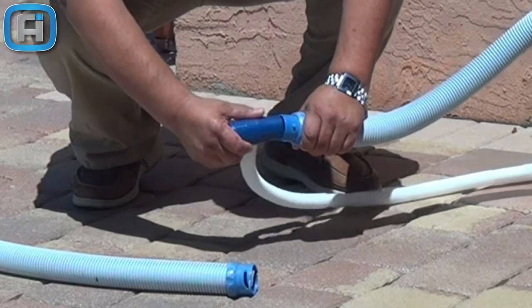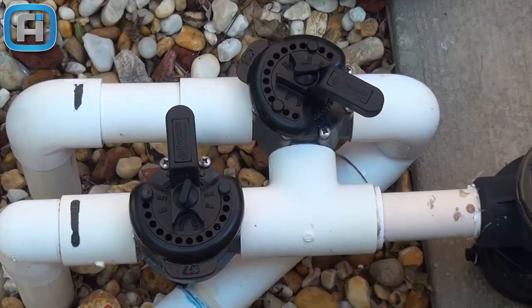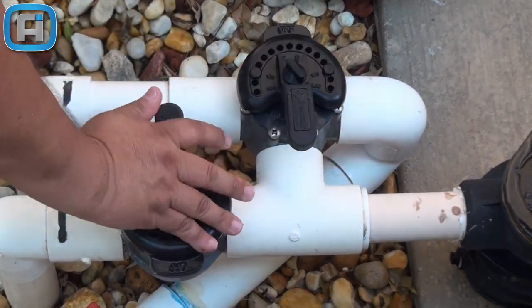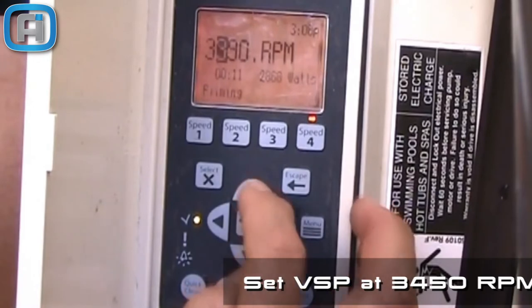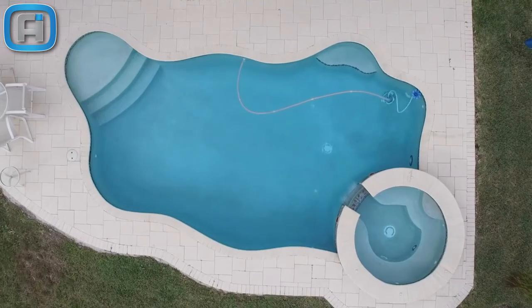Easy to install: connect the T-joint between your pool hose and your cleaner and press firmly. We also include a Zodiac T-joint adapter to be used with the Zodiac twist-lock connector. In most cases you need to increase the suction by moving the suction valve located in the pool pump, and close the suction in the main drain and wall skimmer.